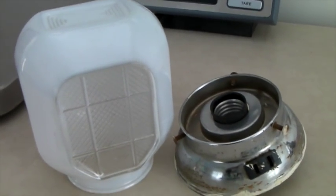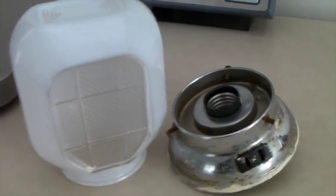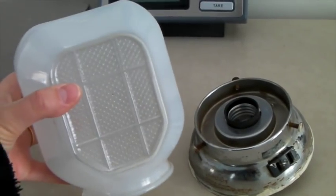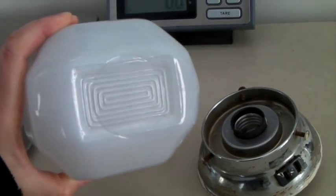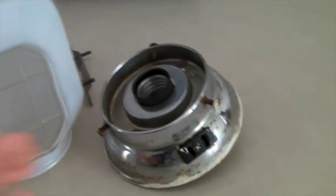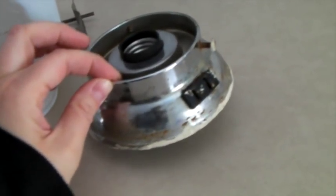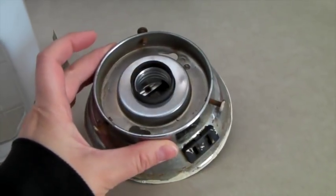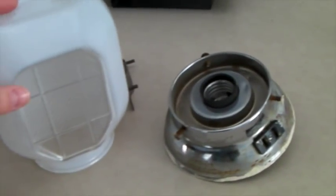This is a vintage light fixture for a vanity or similar use. The glass is really cool with a nice shape to it. The fixture part is a little rusty with some paint on it, but the buyer didn't seem to care and it sold for $40.